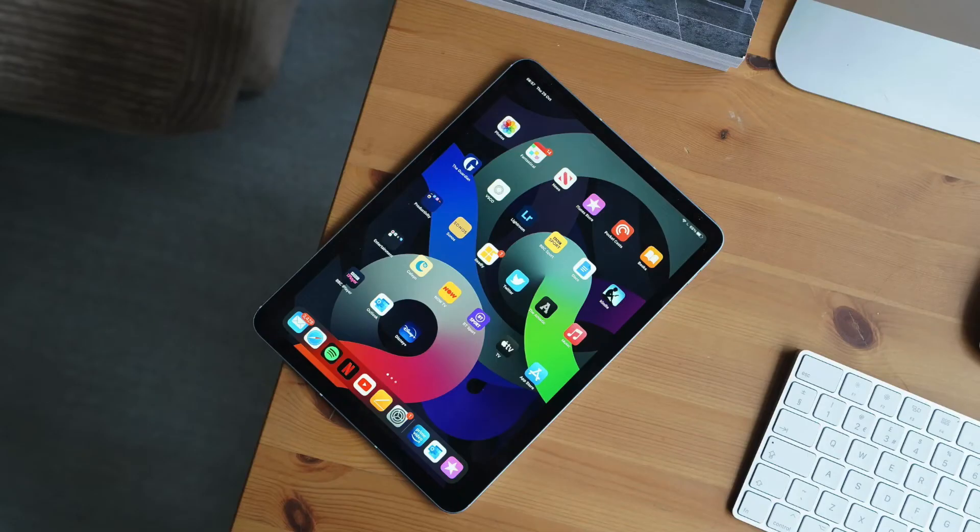L'iPad Air 5 dispose d'un écran Liquid Retina de 10,9 pouces avec une résolution de 2360 x 1640 pixels, ce qui est identique à l'iPad Air 4. L'affichage de l'ancien modèle était impressionnant, offrant une qualité d'image nette sur un écran relativement petit. La seule critique mineure était que l'écran aurait pu être un peu plus lumineux. Cependant, le nouvel iPad Air est plus lumineux que son homologue de dernière génération, qui atteignait 440 nits de luminosité.